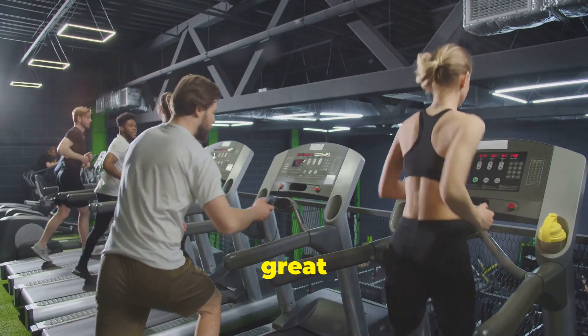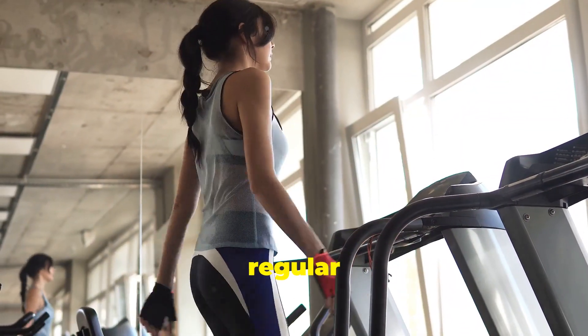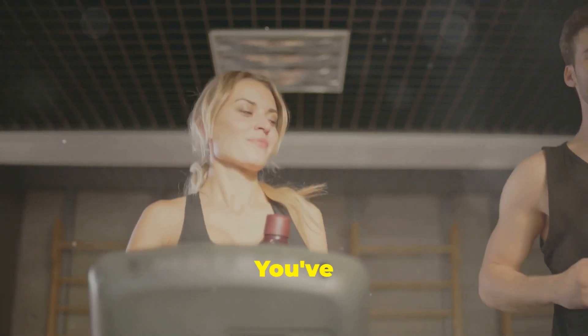Choosing the right equipment is a great start — now it's time to begin your fitness journey. Set realistic goals, find activities you enjoy, and make exercise a regular part of your routine. Remember, consistency is key. Stick with it and you will see amazing results. Get ready to feel healthier and happier. You've got this.